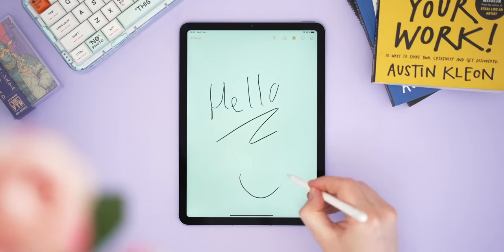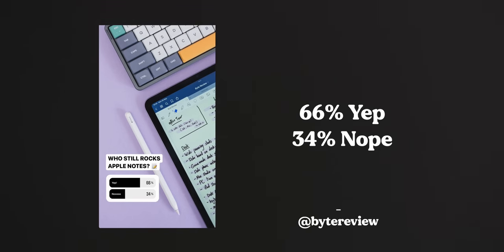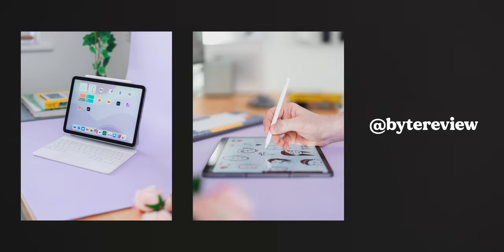Apple Notes also has locked notes, handwriting-to-text conversion, support for two instances, smart drawing, text formatting, and further integrations like Quick Note — which lets you tap the lock screen with a pencil to jump straight into a note. I have very little bad to say; I wish there was a Windows client, an audio recorder, and stickers or further personalization, but it's a fine app overall. I took to Instagram to ask how many of you still use Apple Notes, and way over half said you do.